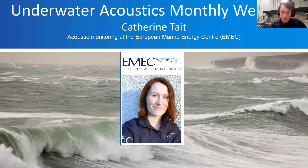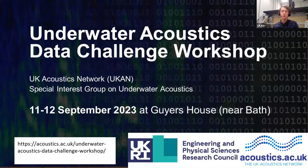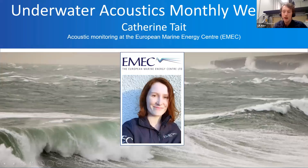Before we get into that, I want to mention an event that the Underwater Acoustics Group has been preparing: the Underwater Acoustic Stage Challenge Workshop, which we'll be undertaking near Bath at Guy's House. There's more information about this on the website — you can see the link on screen. But for now, I think we're ready to pass it over to Catherine.